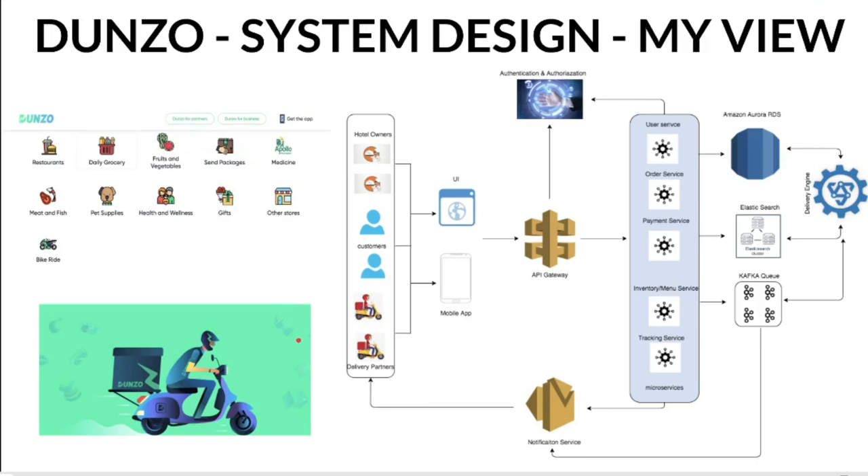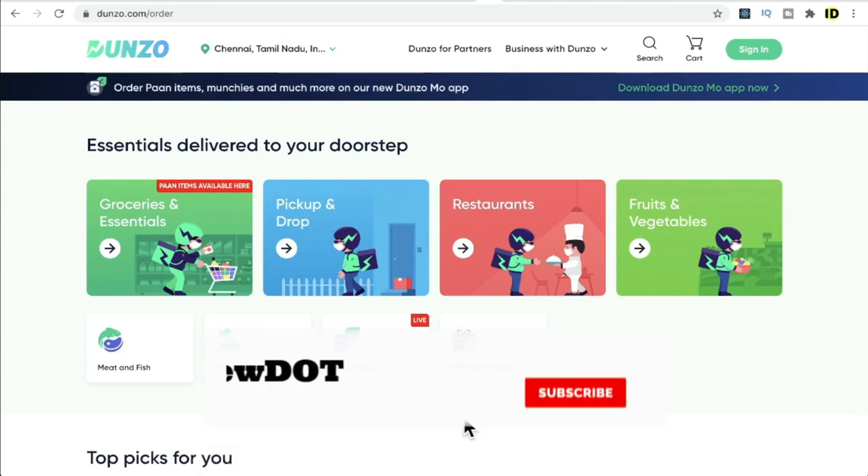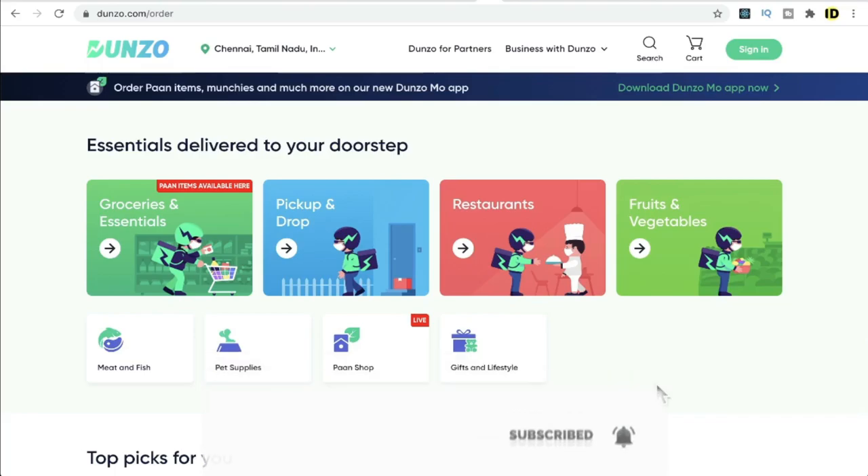So far I've talked about Dunzo at a high level. I hope this information is helpful. If you have any additional points, please post in the comments. All the best for your career — please subscribe to our channel. Thank you.